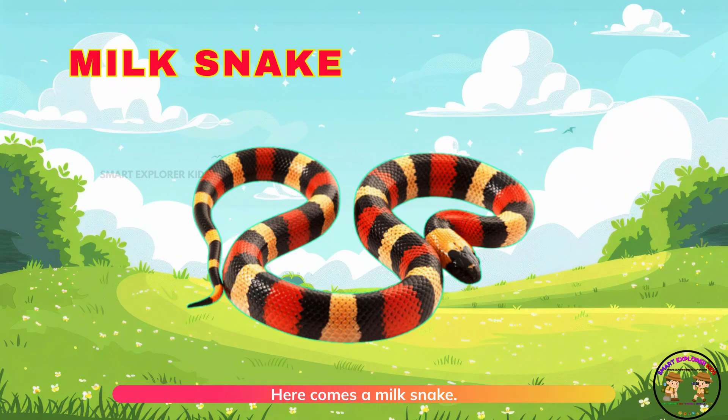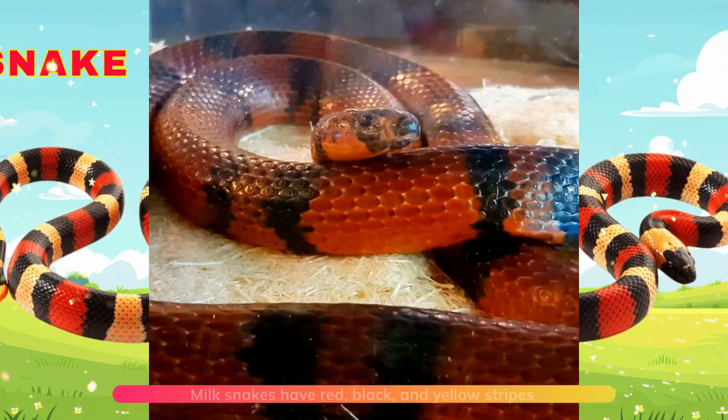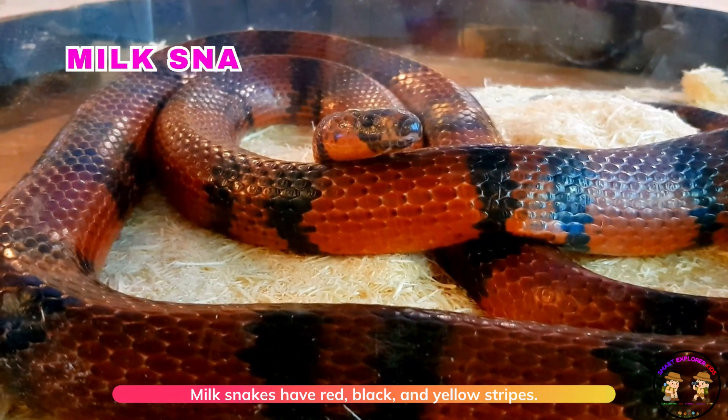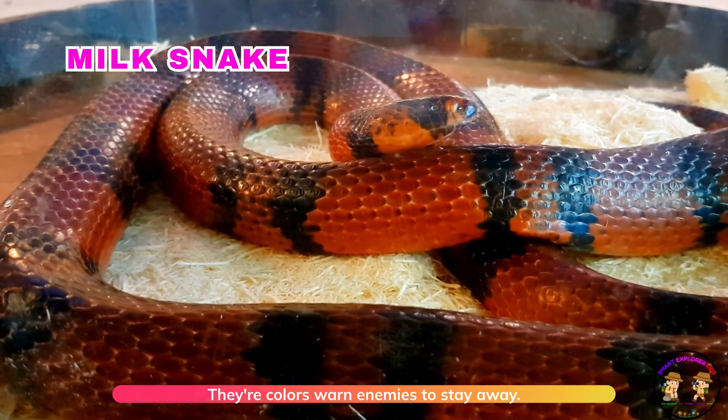Here comes a milk snake. Milk snakes have red, black, and yellow stripes. Their colors warn enemies to stay away.